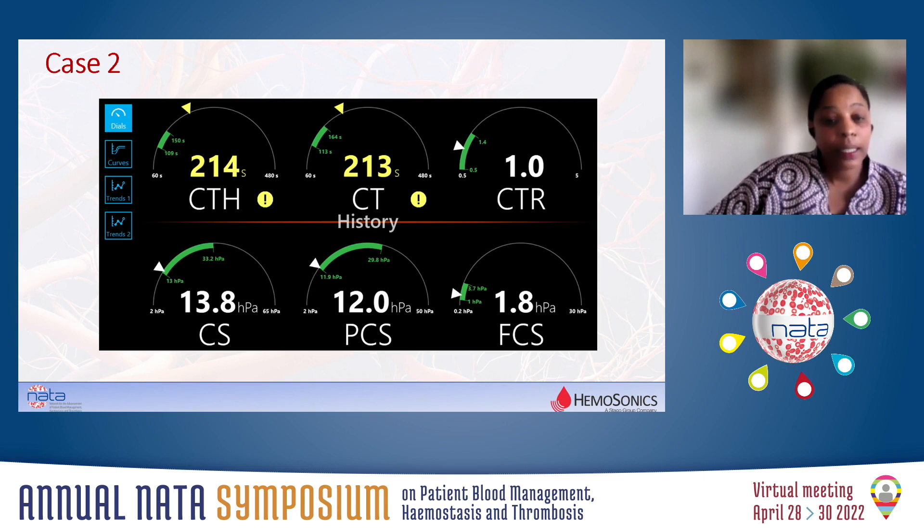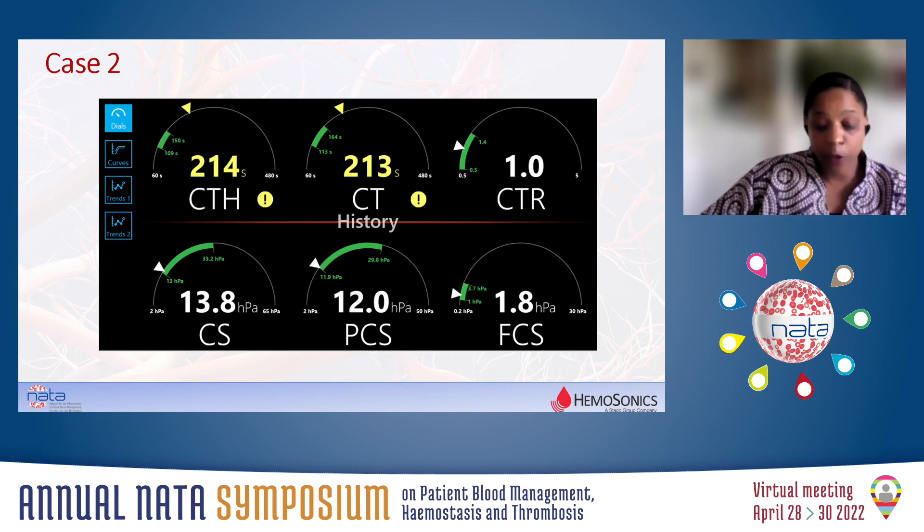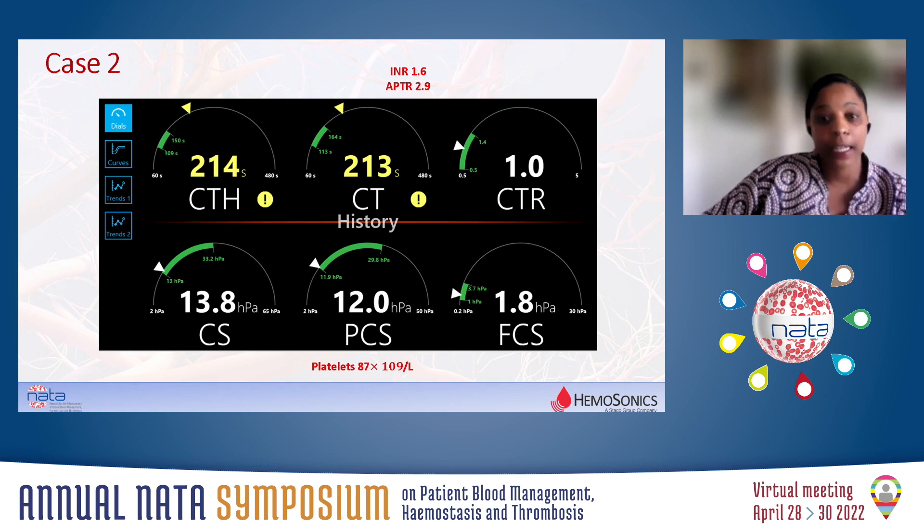As you can see from this Quantra, the clot time was prolonged. The clot time ratio is normal, and so based on our protocol, we would be advised to give a prothrombin complex concentrate or fresh frozen plasma if the patient was bleeding. The surgeon was anxious, so we gave prothrombin complex concentrate in theatre. We took the patient back to intensive care and there was no further bleeding, and the patient was extubated several hours later. The full blood count and coagulation screen came back 86 minutes later — APTT 2.9, INR 1.6, platelet count less than 100, and a reasonable fibrinogen level.